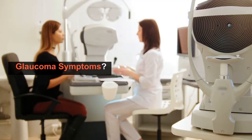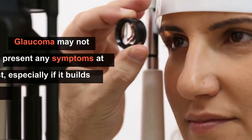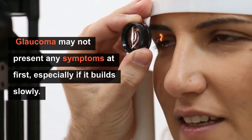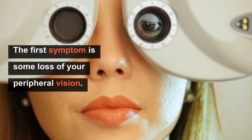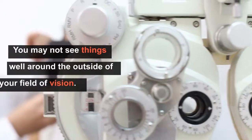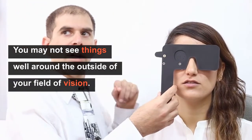What are glaucoma symptoms? Glaucoma may not present any symptoms at first, especially if it builds slowly. The first symptom you may notice is some loss of your peripheral vision, meaning that you may not see things well around the outside of your field of vision.